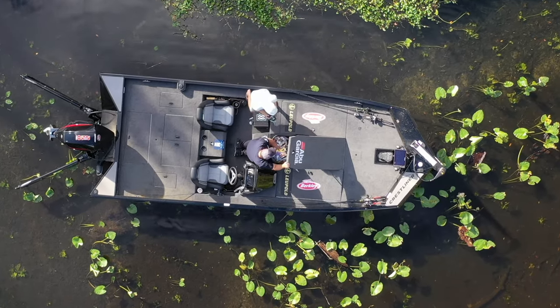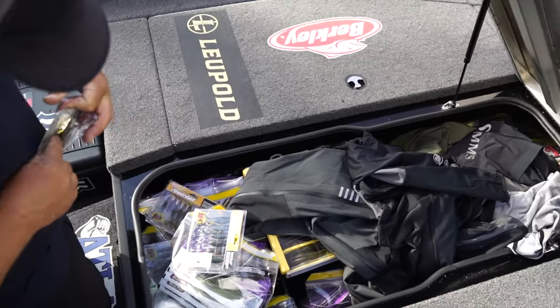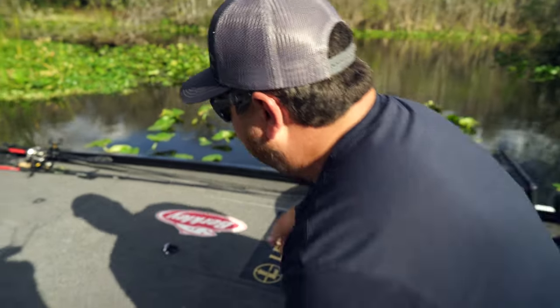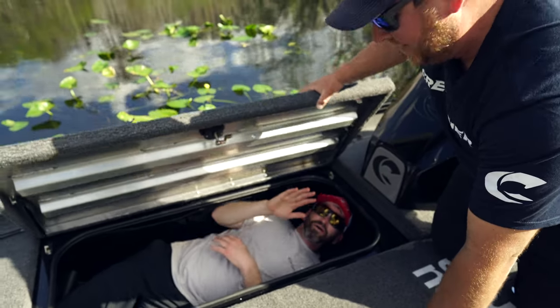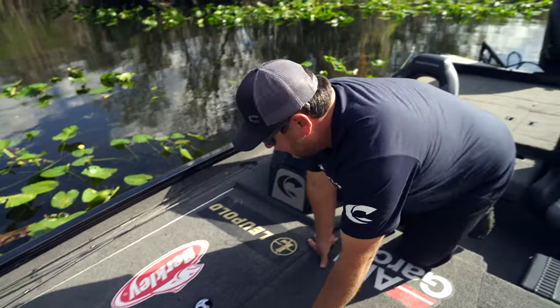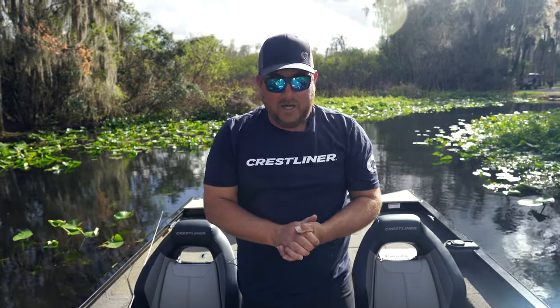The middle compartment is where I keep most of my tackle and rain suits — everything I need. I bring way more than I normally carry just because I have the room. On the other side, there's this giant compartment — you can put anything you want in these things.